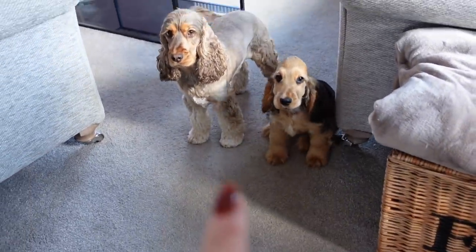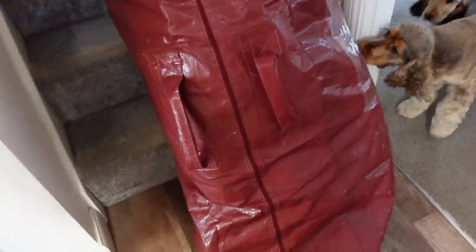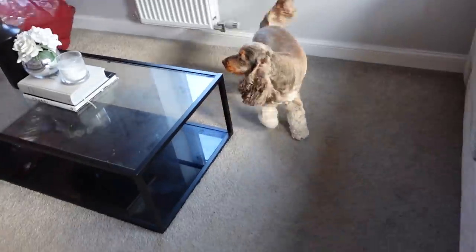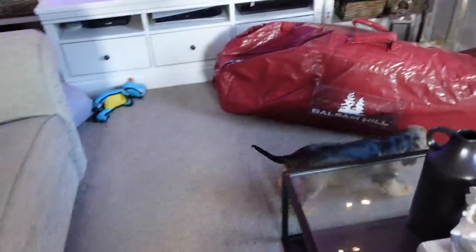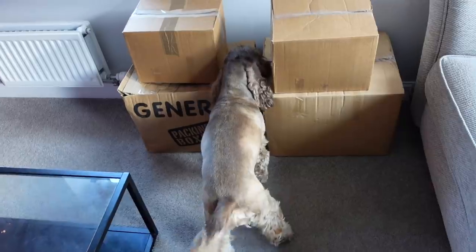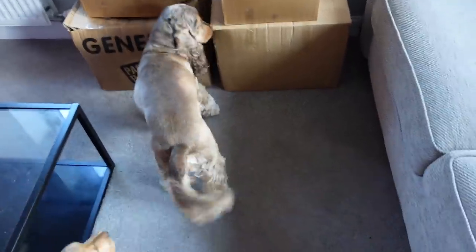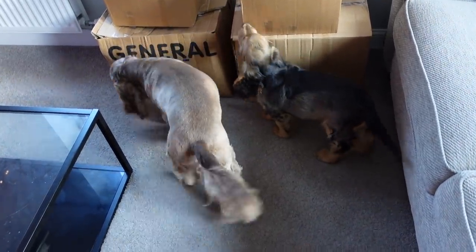The tree's coming down so I need two good, well-behaved doggies. What's happening, Desi? It's exciting! Bolly, you've never seen this before - is it exciting? Desi's giving the decorations a thorough inspection before we get them out. Does it smell good, Bolly?